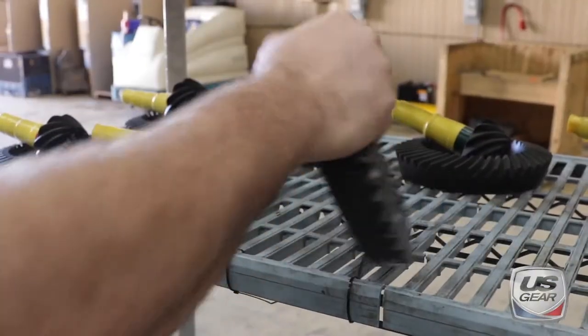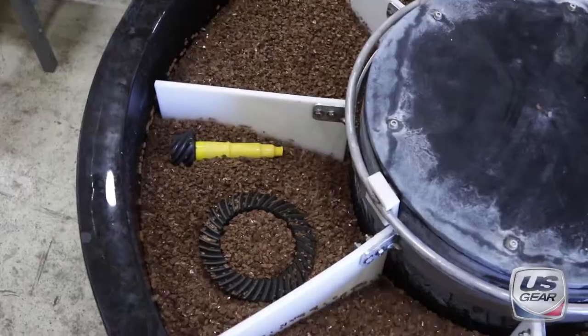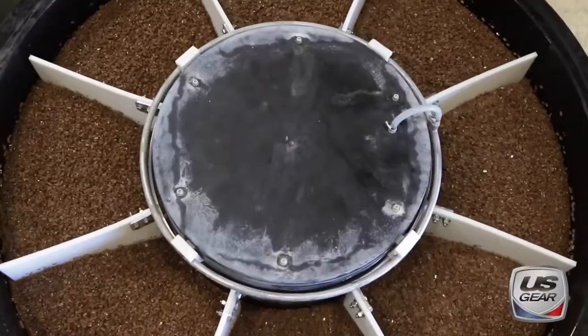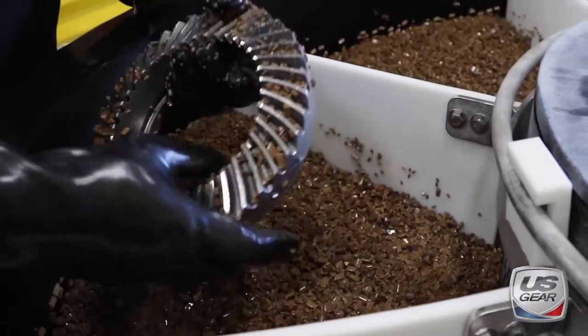Using a combination of mass finishing equipment and non-hazardous chemical accelerants, this isotropic super finishing treatment eliminates the need for break-in, reduces friction, and improves oil retention, minimizes heat buildup, and much more.